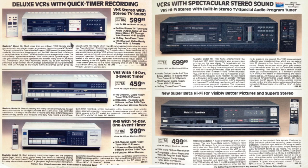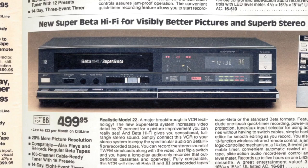Realistic, Tandy, TRS — a lot of this stuff fits in your cell phone now. This was a huge box, this VCR that sat on your TV. And the new Super Beta Hi-Fi for visibly better pictures and superb stereo — for about $500 you get yourself a Beta VCR with 20% more picture resolution. That 105-channel cable relay tuner was important because broadcast UHF and cable UHF were two different frequencies, so devices needed to switch between them. Beta was made by Sony, but other companies had the license to produce it, though there were definitely a lot more VHS machines.